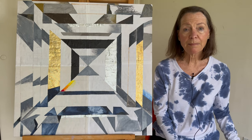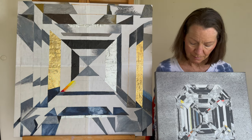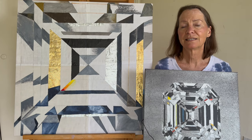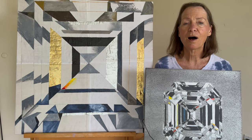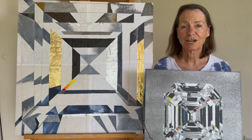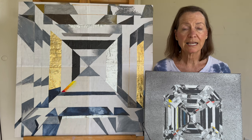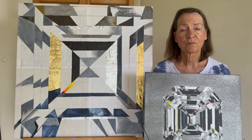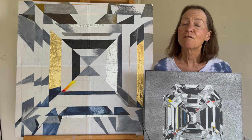The most famous Asher Cut Diamond is the Krupp Diamond. In 1968, for $300,000, Richard Burton bought the Krupp Diamond for his wife, Elizabeth Taylor. After her passing, her estate sold the diamond to raise money for her favorite charity, the AIDS Foundation, for $8 million.